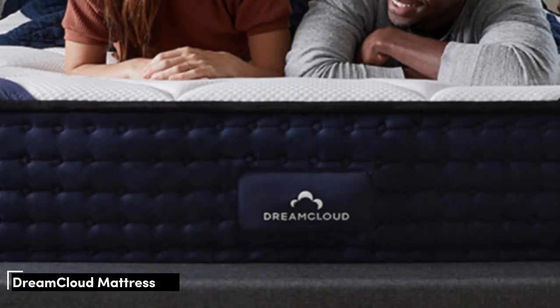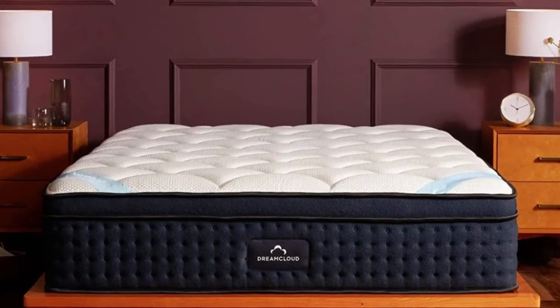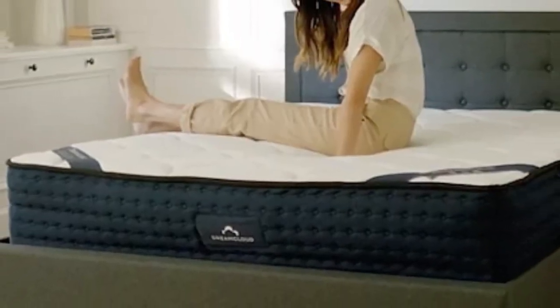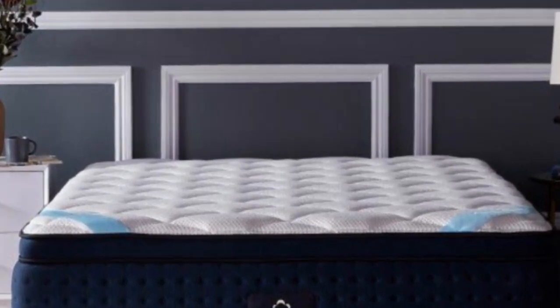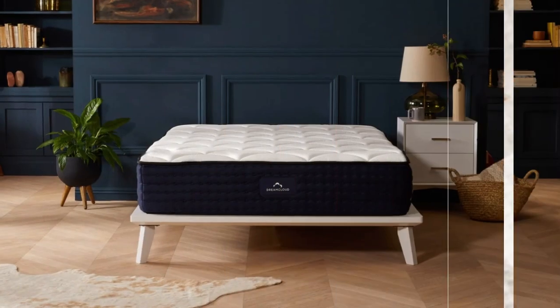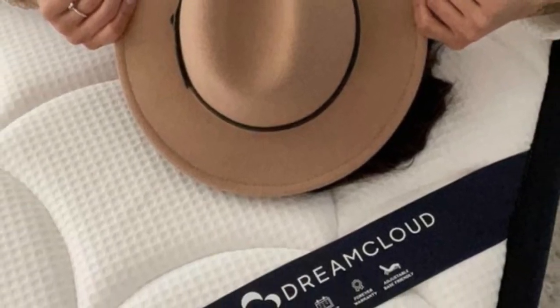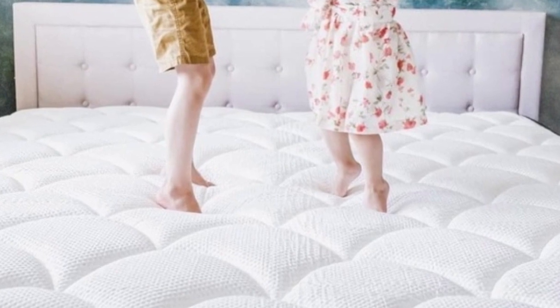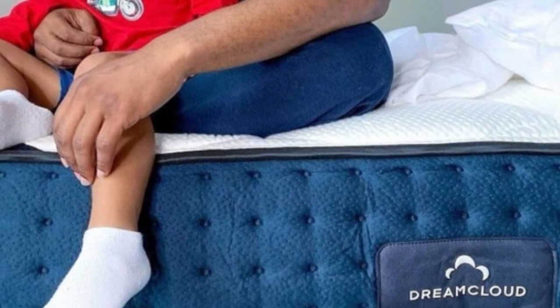Number 2. The DreamCloud mattress has a thoughtful design with five layers that work together to target back pain and provide comfortable pressure-relieving support. People who experience back pain typically benefit from a mattress that offers both pressure relief and even support, and the DreamCloud delivers both. This medium-firm (6) hybrid mattress features pocketed coils for responsive support and a foam comfort system that cradles your body. The cover fabric is made from a supremely soft cashmere blend with polyfoam quilted directly into its surface. The layer of gel-infused memory foam beneath the cover contours alongside your body to alleviate pressure buildup and help draw heat away from the mattress.